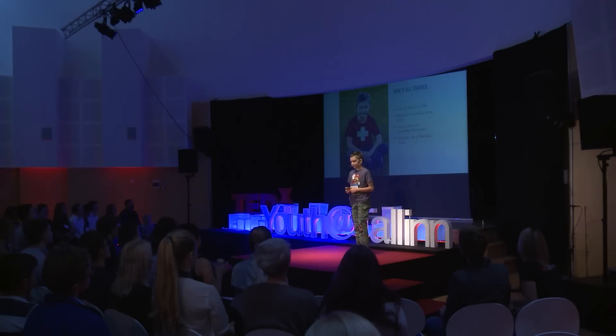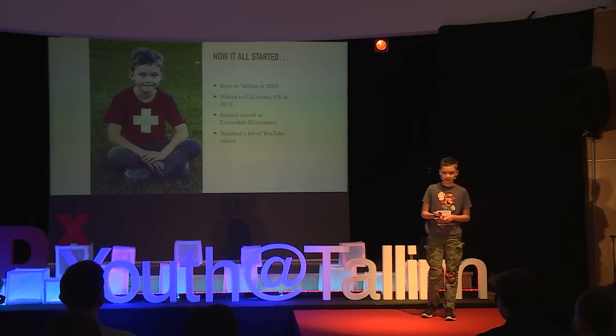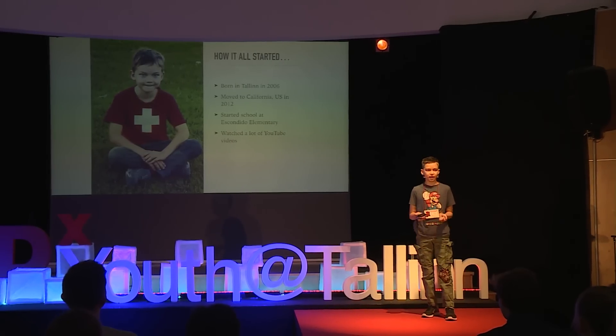That was just a little example. This is basically how I got the idea to start a channel about math.